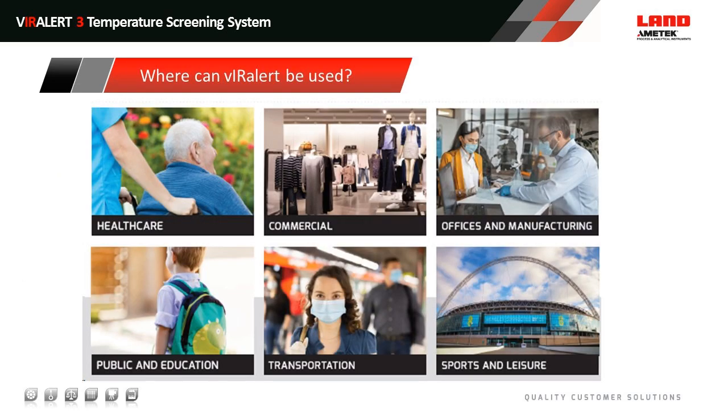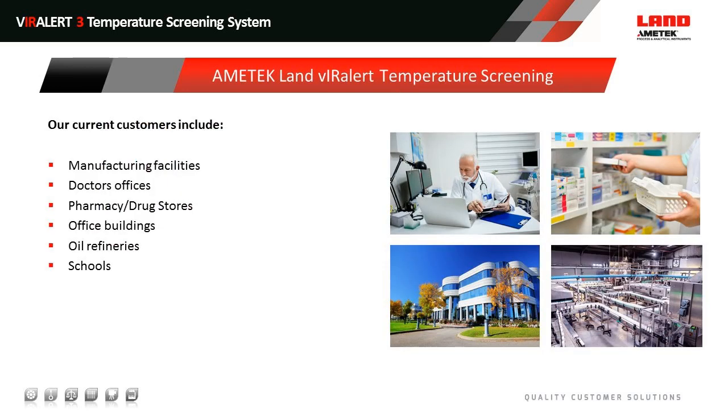We've sold the system into a huge number of markets: healthcare, commercial spaces in retail, offices and manufacturing, public and education facilities, transportation, and sports and leisure venues. Our specific customers include manufacturing facilities, doctor's offices, pharmacies and drug stores, office buildings, oil refineries, and schools.